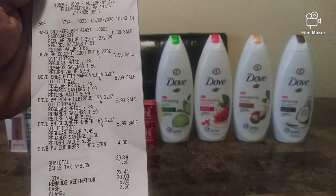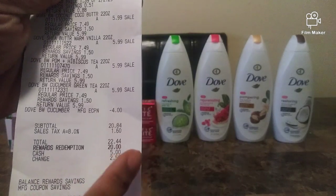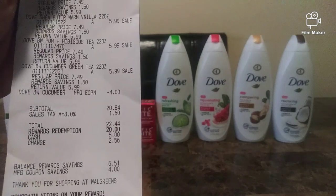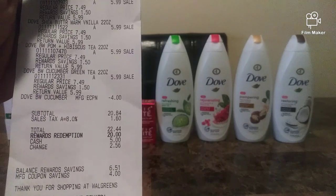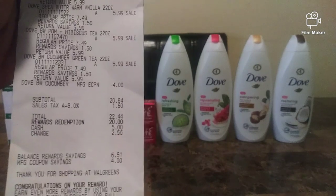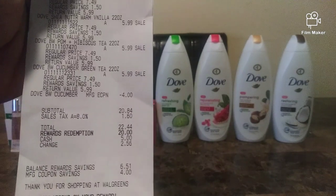The Snickers and four Doves — with tax it came to $22.44. I used 20,000 points and paid $2.44, but I got back 4,000 points. That is a great deal! I'm happy with my little mini haul.